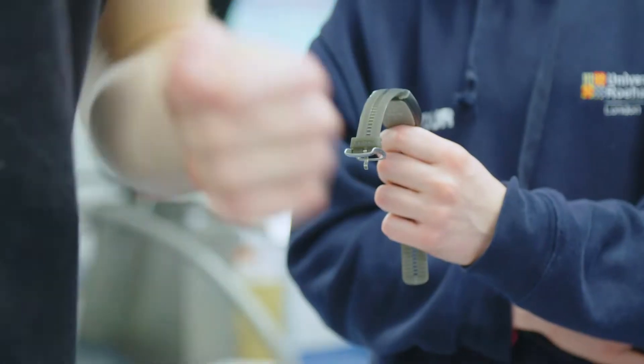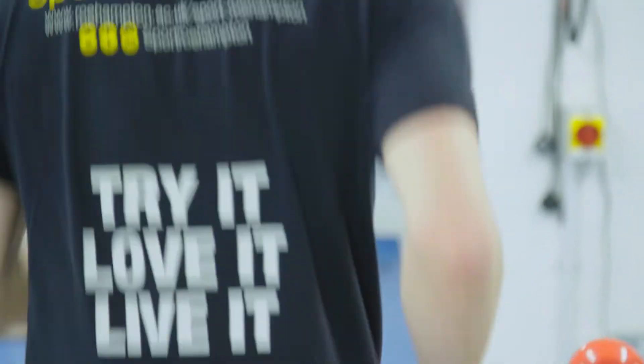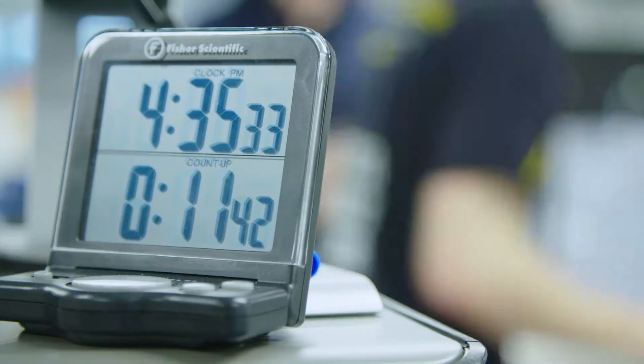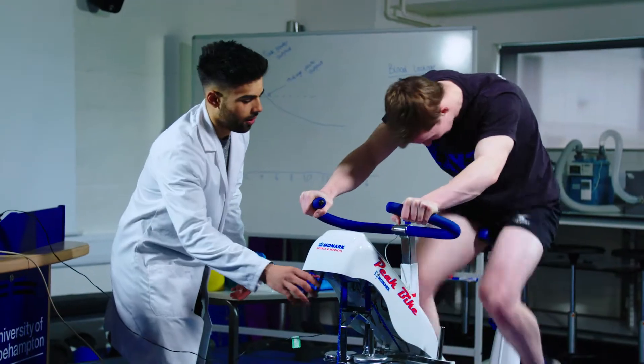It's really exciting to watch someone like Ben grow and progress. He's coming up with a whole new, unique research question which will lead to new knowledge — new knowledge that other scientists, just like myself and students one day, will be using in their classes.